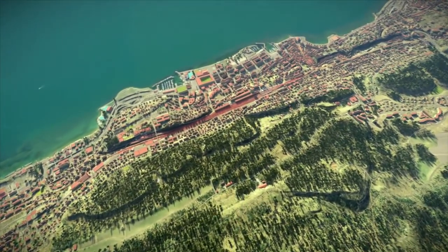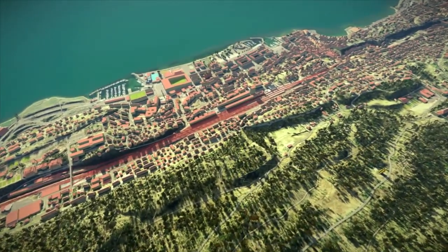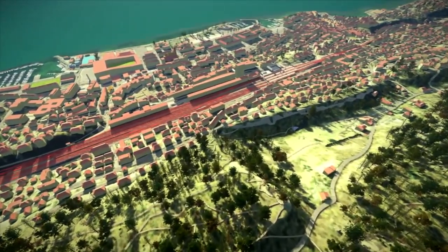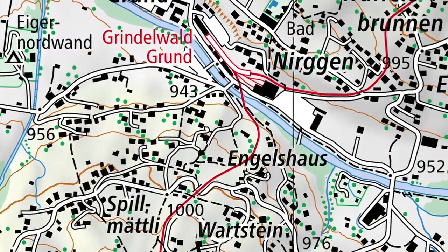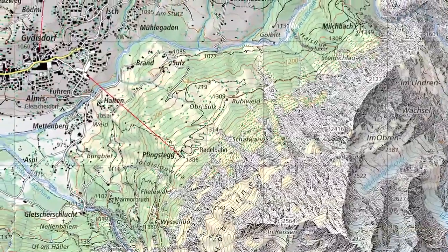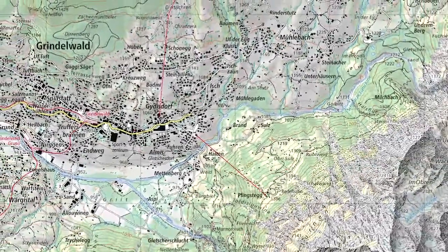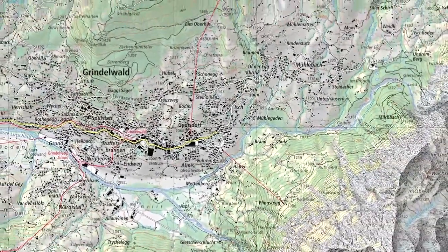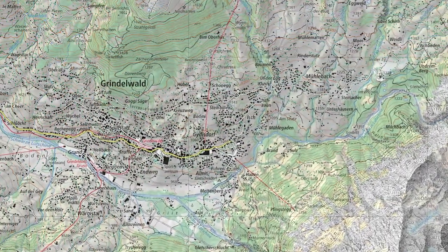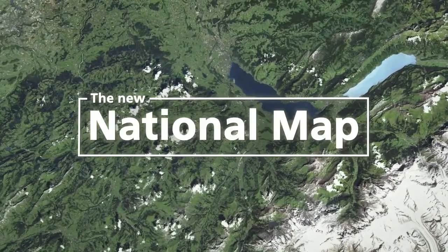The national map has been given a new look to enable these datasets to be used in more ways in future and are ideally suited to their varied clientele. Every summit, street, path and house corresponds to reality to make the new map even easier and more intuitive to read. Let's take a look at the new national map and get a glimpse of how much effort and detailed work has gone into it.